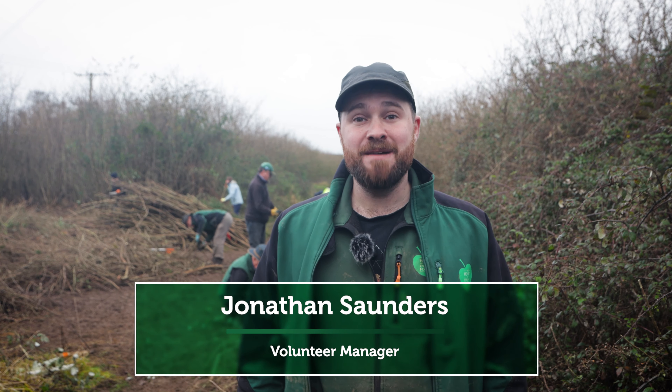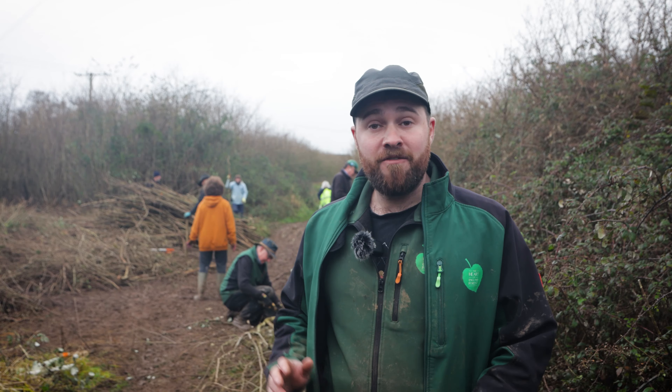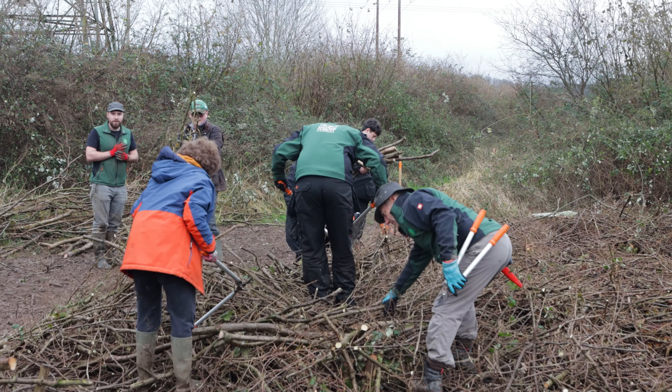Hello, my name is Jonathan Saunders. I'm volunteer manager here at the Heart of England Forest. We've got a team of our volunteers out here at Hayden Way Wood. We're currently doing some coppicing of some hazel that has been previously planted in the forest.